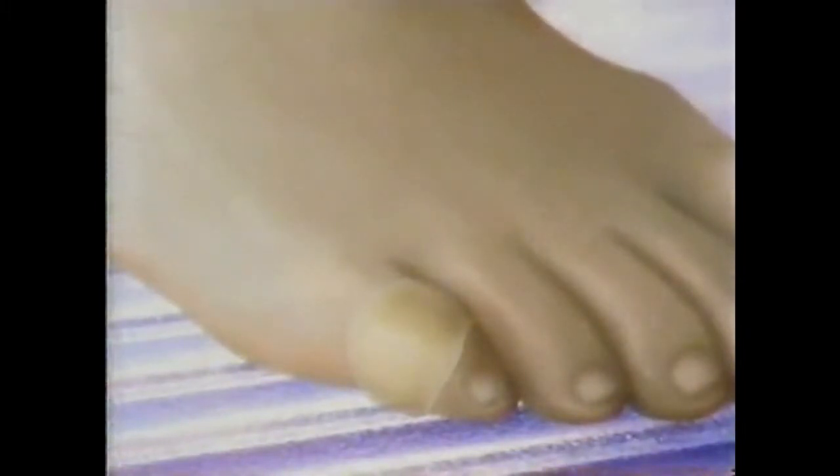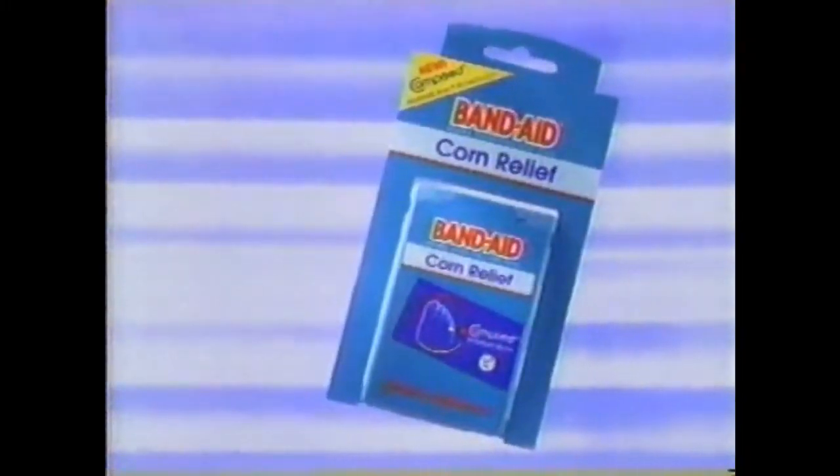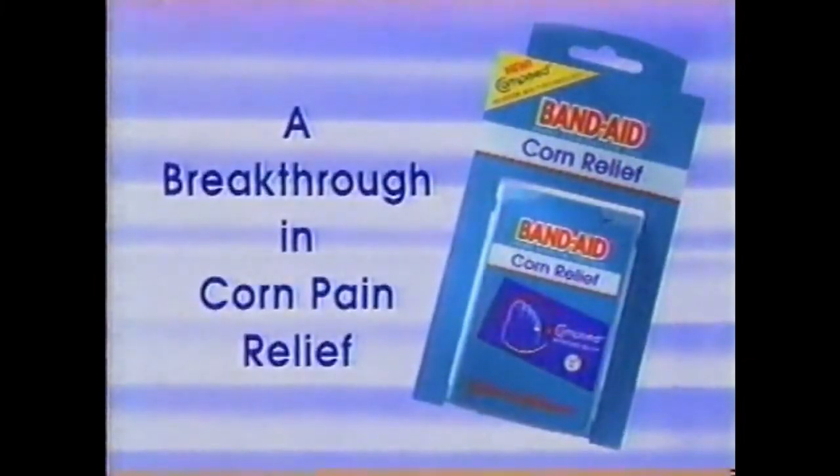Band-Aid brand corn relief covers the whole corn, relieving the awful, painful pressure. Plus, it's more comfortable than your old pad, and it stays in place better. After all, it's from Band-Aid brand. New Band-Aid brand cushions for feet — a breakthrough in corn pain relief.